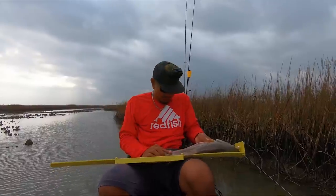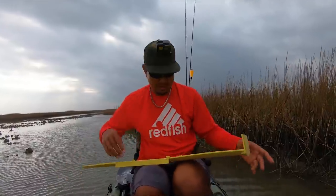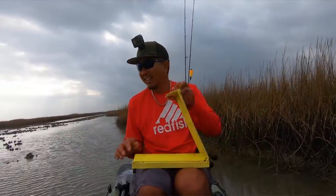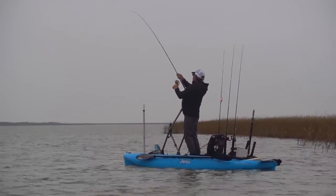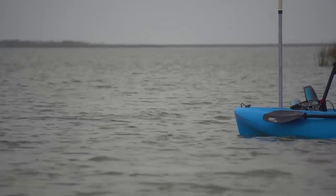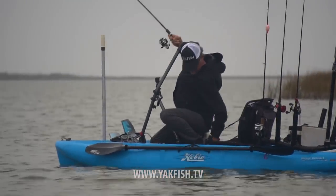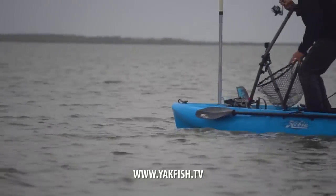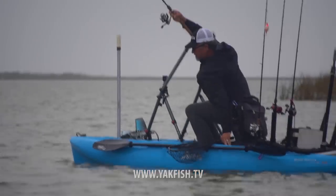In super skinny water I started noticing the reds were stacked up in any little deep holes. So I found this one hole, waited, then cast into it before I could spook them. 20 and a half — he's a keeper! Chris Moore is now hooked up too — the bite slowed down but maybe it's turning back on. Chris is rocking the yakfish hat — you can shop the merch via the link in the description.